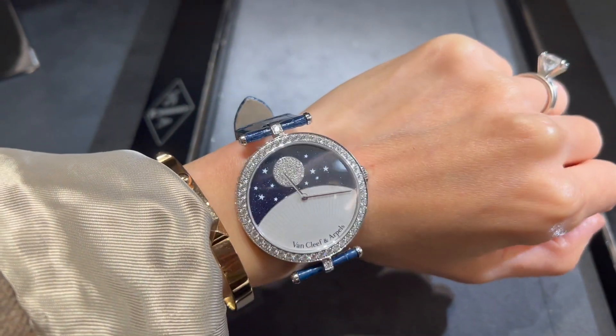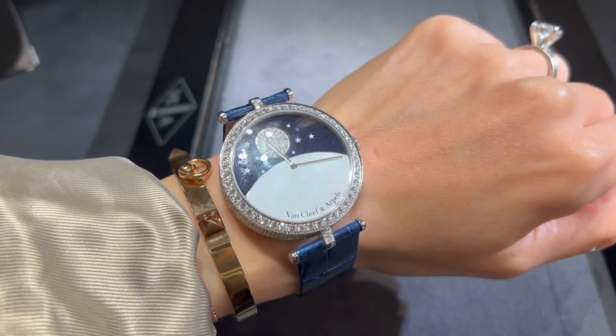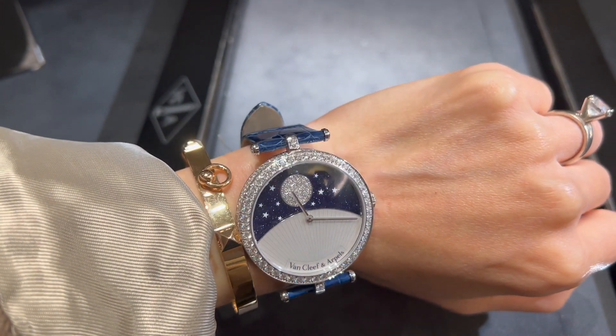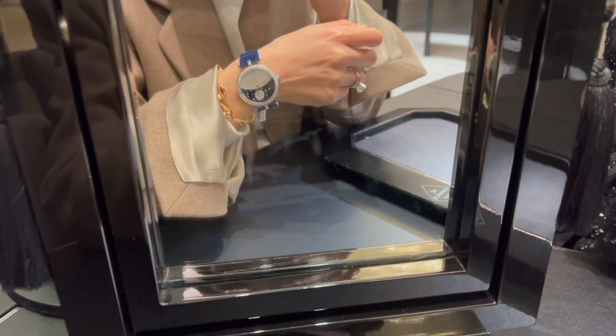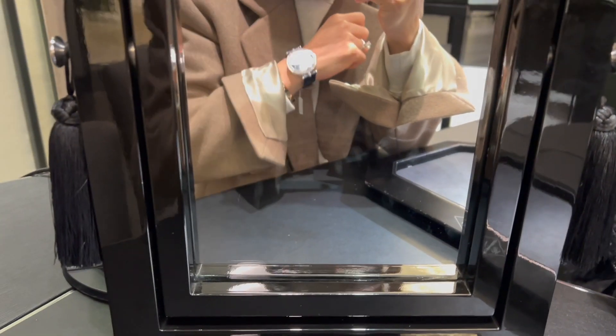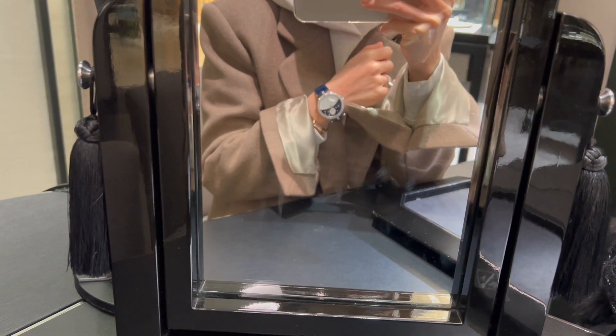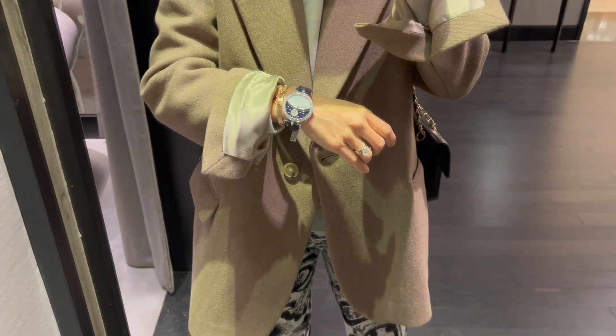It's in a 38mm white gold case with a white gold bezel set with round diamonds and a glossy navy blue alligator strap. There are a total of 308 diamond stones, about 5.91 carats, and one piece of mother of pearl. It's such a piece of art, and the watch is currently retail for $105,000.